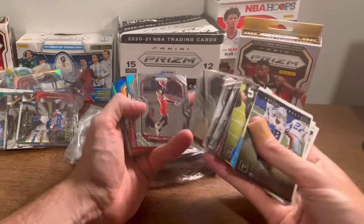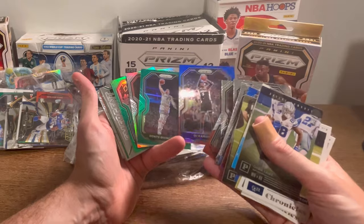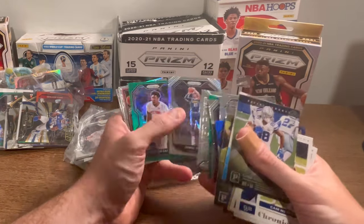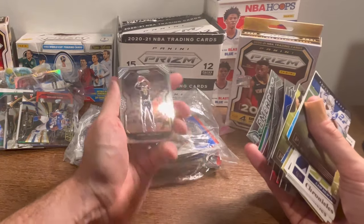Nice Magic Johnson right there. Kieran Fox — he started really playing strong towards the end of the year. Jeff Green. It's a nice Jamal Murray silver — dude's a beast. Let's go ahead and do this as the next giveaway.